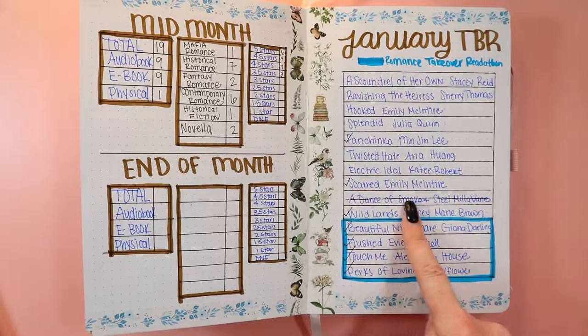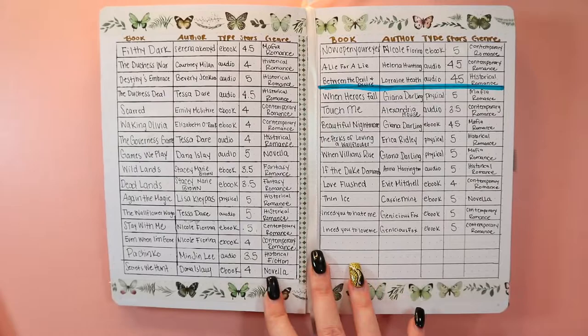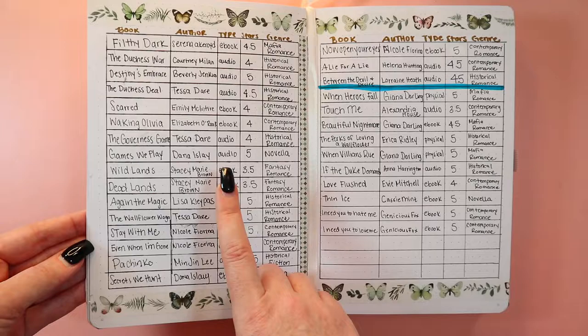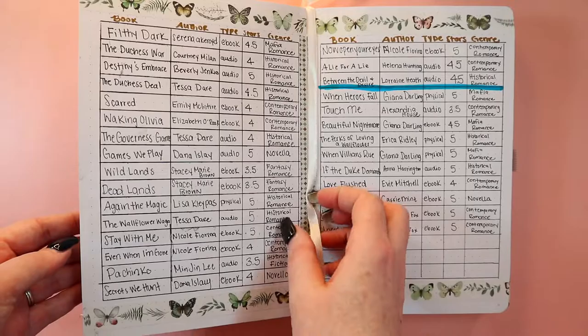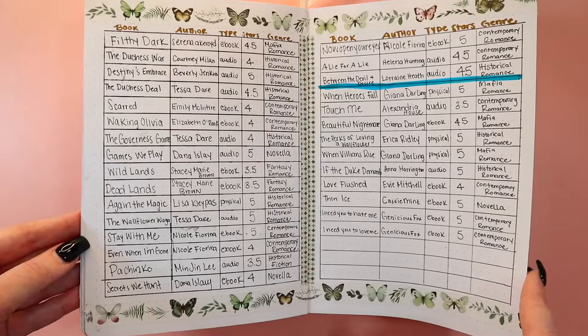If I do a readathon I'll add it here. I have to remove one book by Millivane because it's been pushed out of January, but I still have a decent amount to get through for the month. Here is where I write down all my books: the book, the author, the type, the star rating, and the genre. I was doing dates too but I decided not to. This is mid-month, so this is where I stopped, and this is what I've read after January 14th.